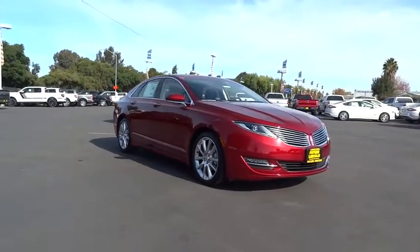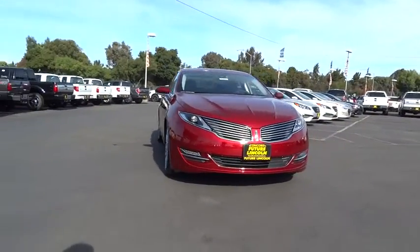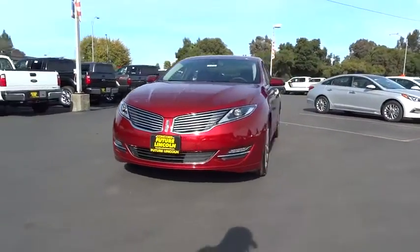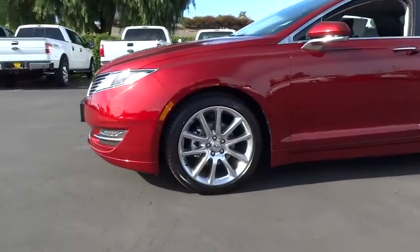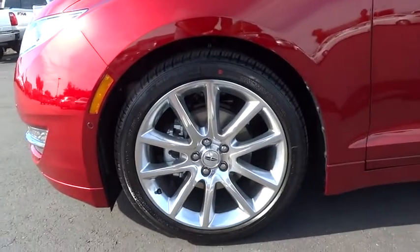Here are some of this vehicle's great options: traction control, remote engine start, stability control, power passenger seat, anti-lock braking system, steering wheel audio controls, power steering, adjustable steering wheel, driver airbag, auto dimming rear view mirror.